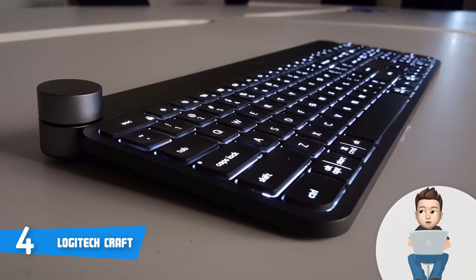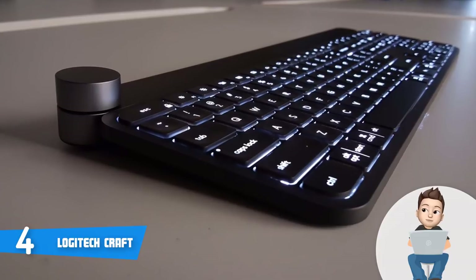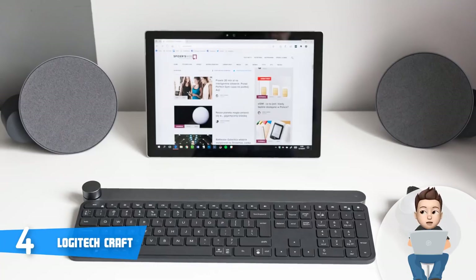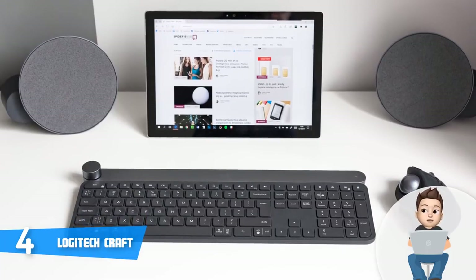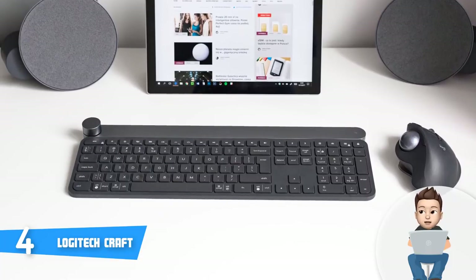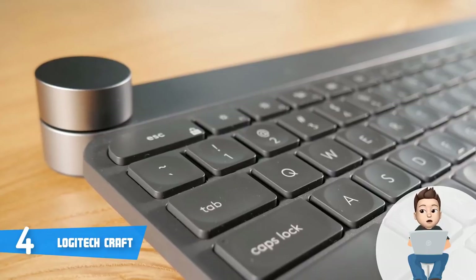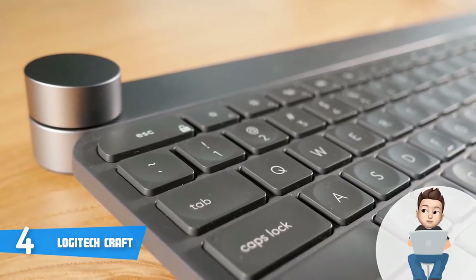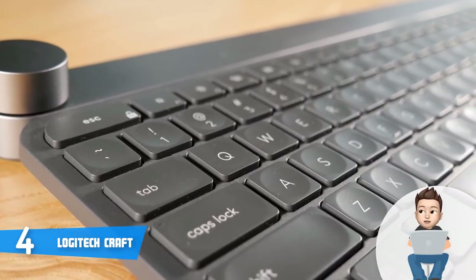The dial will play a significant role in your user experience. If you're a professional working with video or photo editing or with Microsoft apps, you can take advantage of it — with a single tap you can change functions and access all the apps you're using. The wireless range is up to 10 meters, and you can also plug the keyboard in via USB Type-C through the included cable to continue working while it charges.